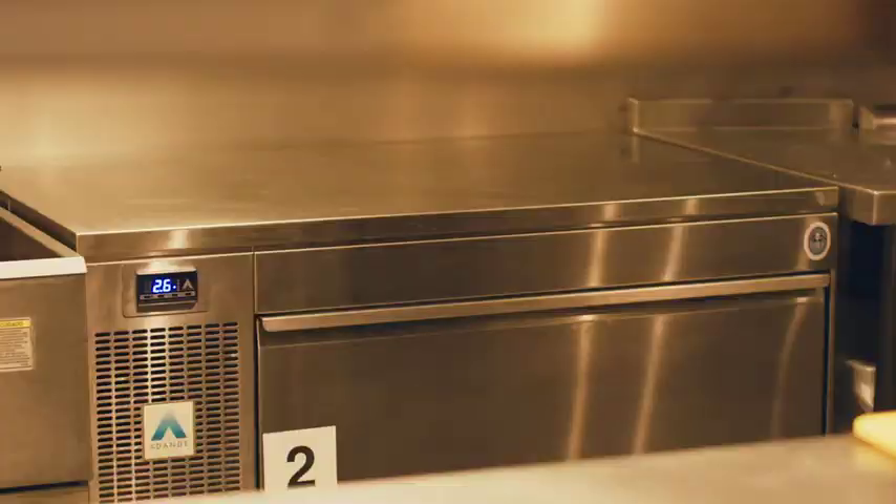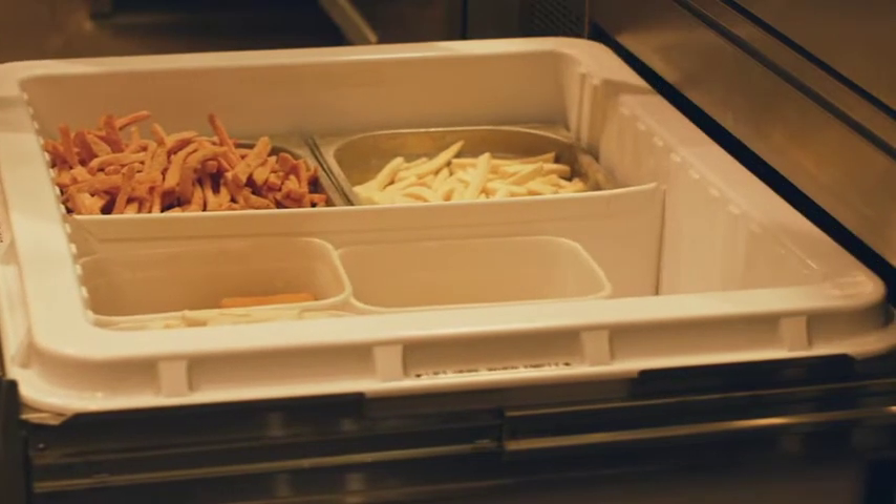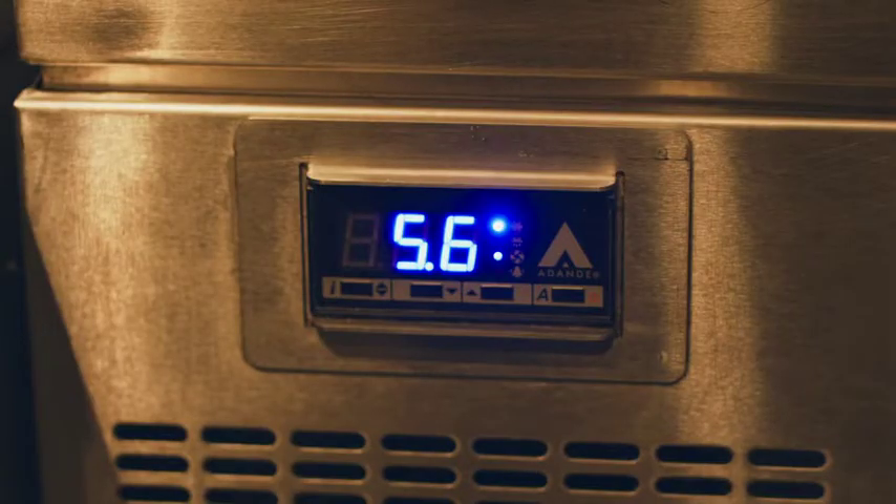When I'm designing kitchens in The Alchemist, it's very important for me to choose the right piece of kit. The Adandi is perfect — you can have them in rear engine or side engines depending on how much space we have. It sits adequately well between the fryer and a six burner oven and performs really well.